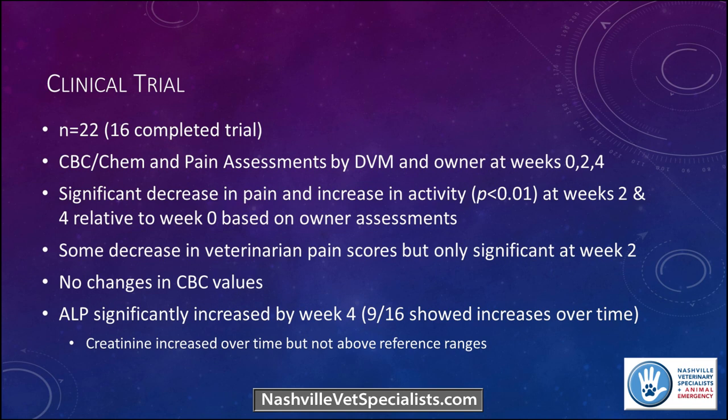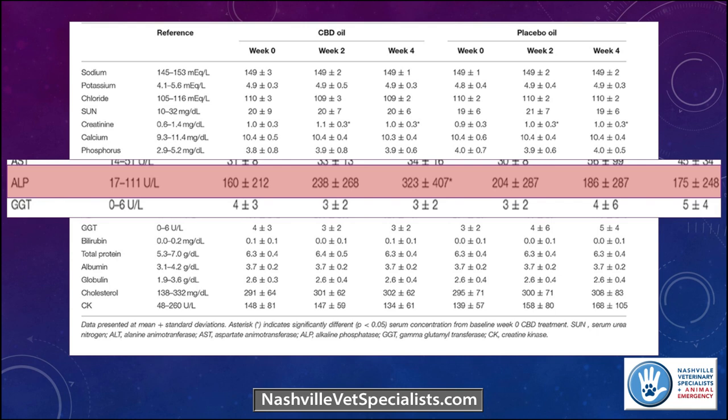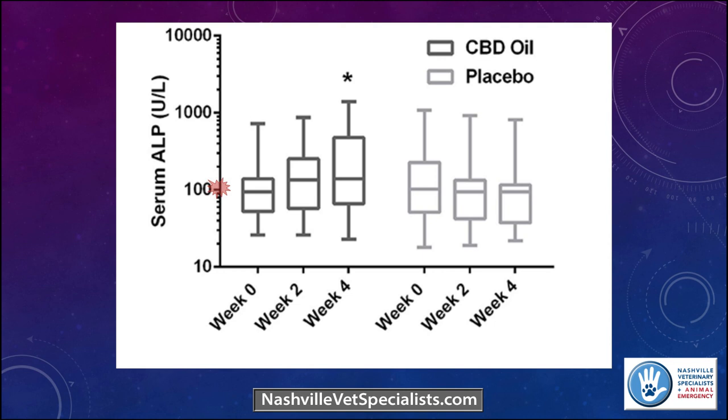The veterinary pain score showed some decrease, though it was not significant for the majority of the time — perhaps at week 2 it was. Regarding blood work: ALP was significantly increased by week 4, above normal reference values. Creatinine did increase a little but not above reference ranges. Looking at the alkaline phosphatase: you can see at week 0 it was within normal, and with the CBD oil it increased significantly. With the placebo, there was not a significant increase. They noted this was a statistically significant finding. The box-and-whisker plot shows the 25th–75th percentile range with the 1st and 99th percentile extremes.